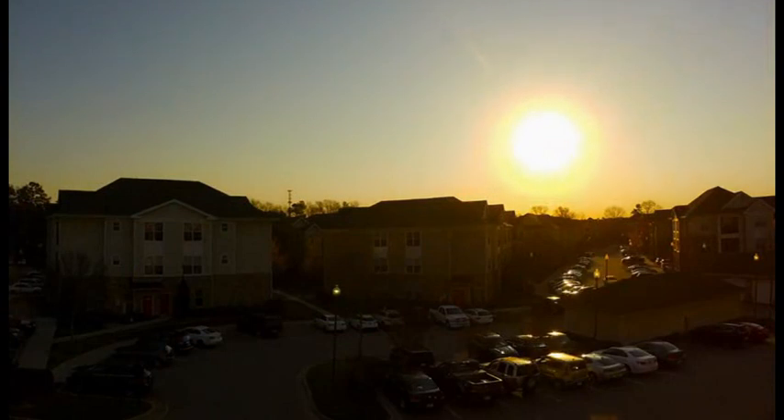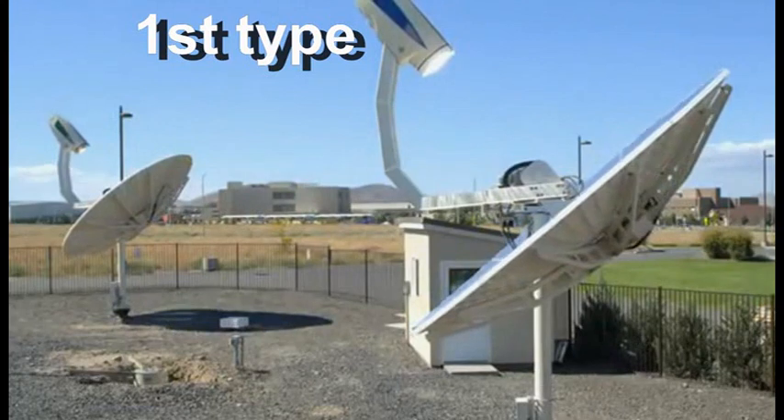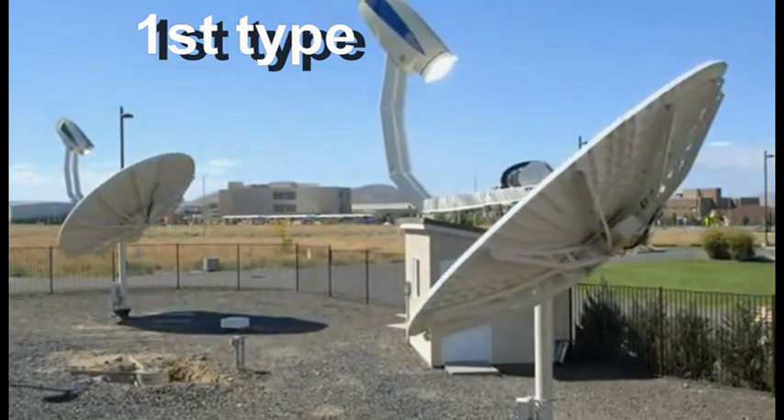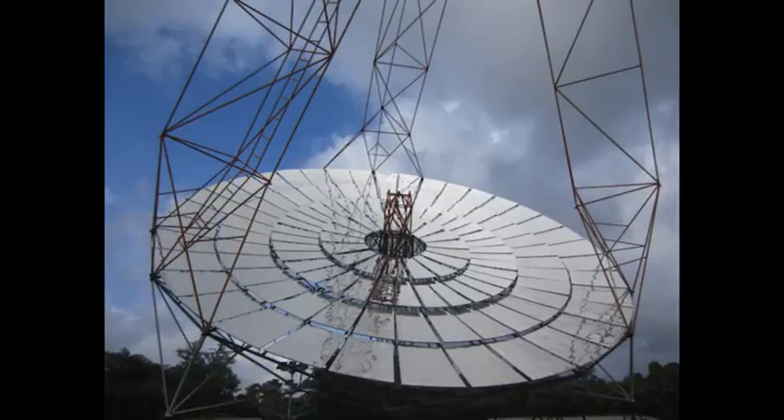However, we know that the sun is constantly moving across the sky, and therefore our mirror must be constantly turning. This type is widely known, and we may have seen this first type many times.